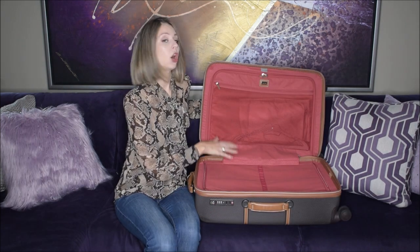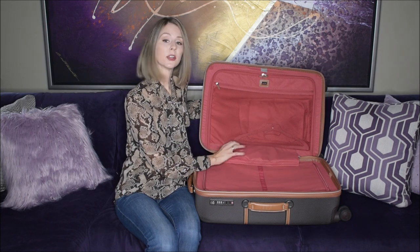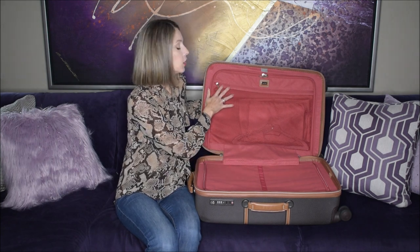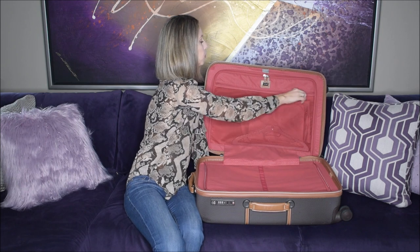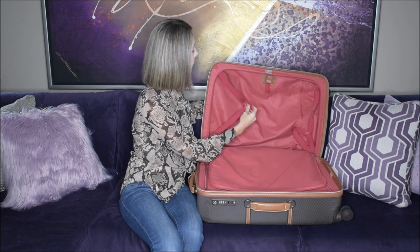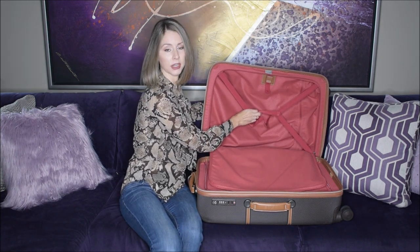The inside of the bag has what they call a soft touch lining — it is fully lined in a really nice red color which adds a nice pop, and the lining is very soft and feels very luxurious. Everything about this bag feels very luxurious. It has two fully zippered compartments; the top flap has a mesh long zip compartment, and each side has a compartment with tie-downs to keep your clothes from moving around.